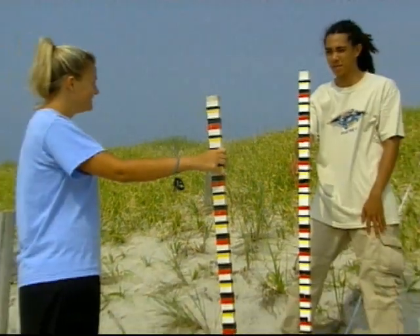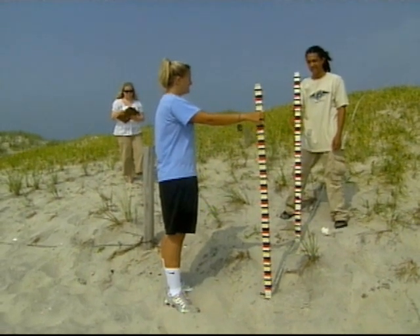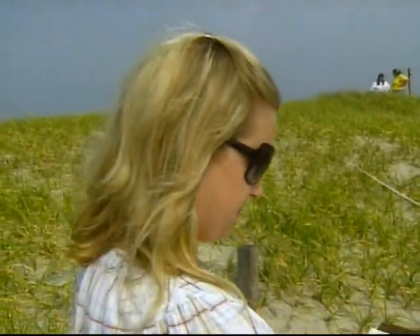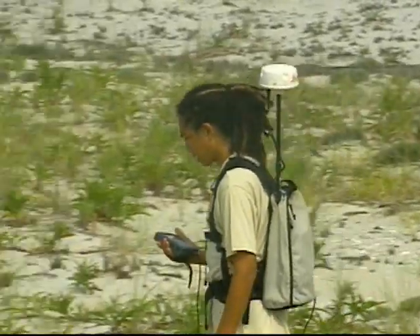Sea Grant funding has enabled the project leaders to enlist students from Georgian Court University and Brookdale Community College. I think it's probably the most gratifying thing I've done so far at school. With GPS devices, they're mapping the invasion.